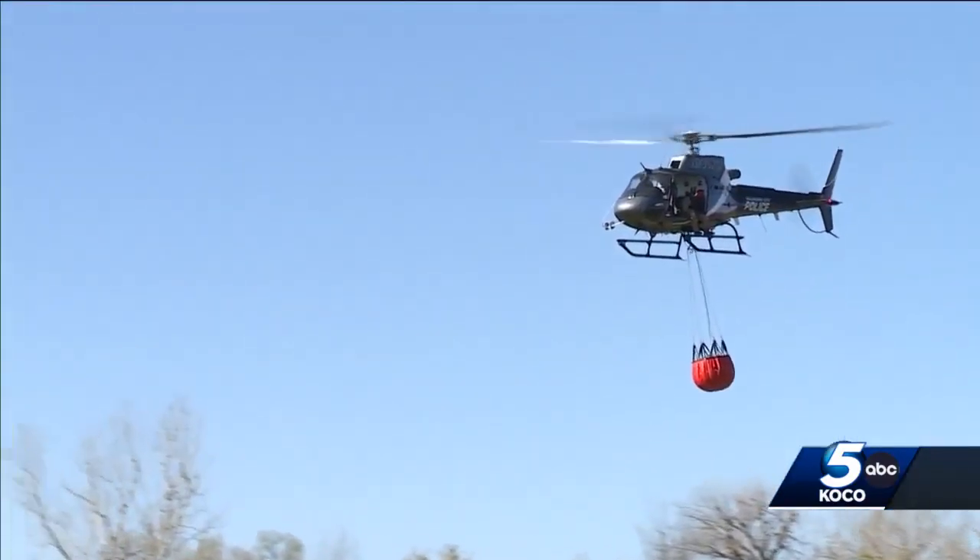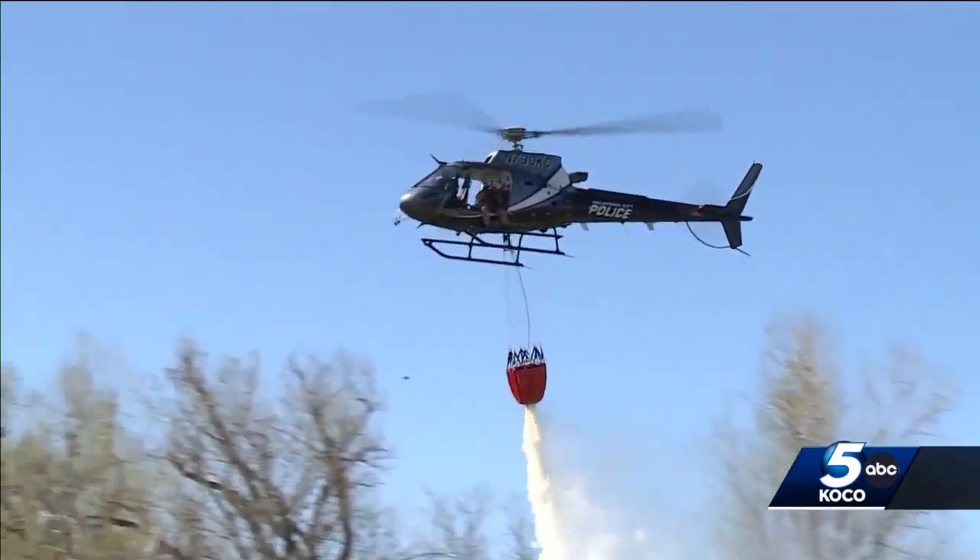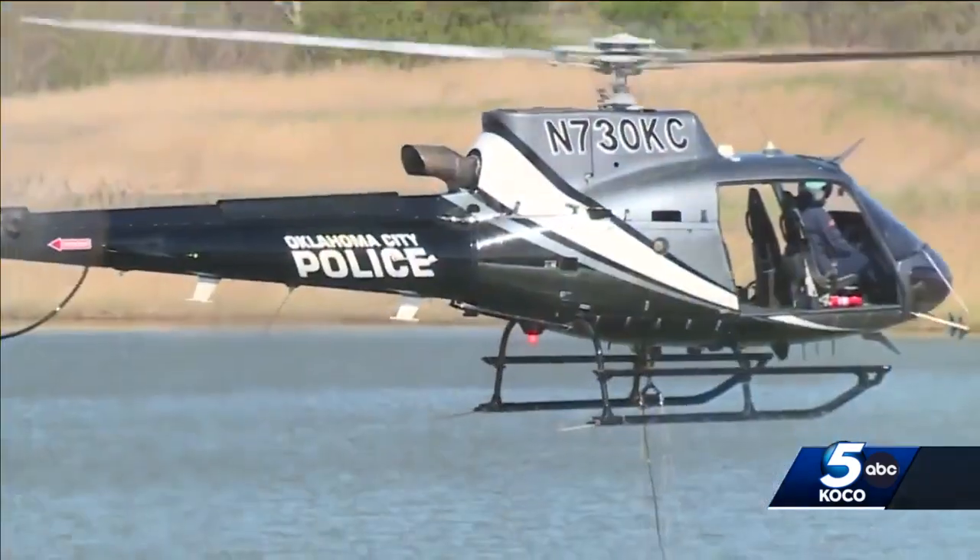Ever since then, we've been coming out to this location and practicing. We try to do it once a month, sometimes twice a month. They call it the Bambi bucket, and even though it's a police helicopter, it uses that orange bucket to help out firefighters.